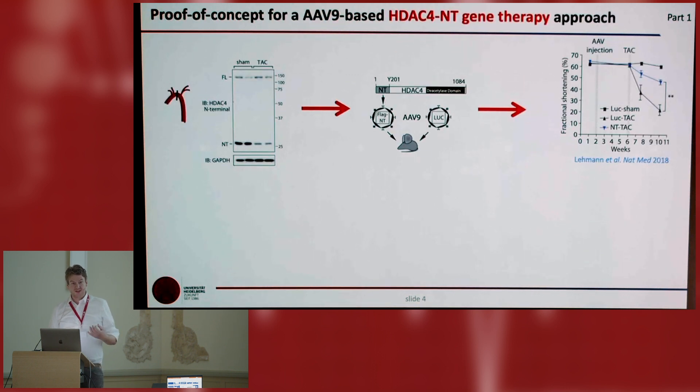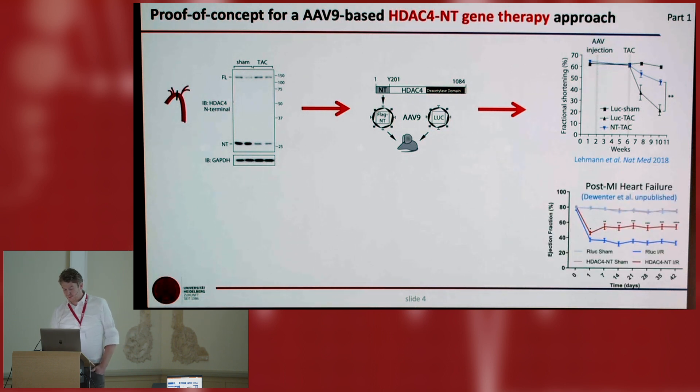We found that HDAC4 NT is reduced in a chronic model of heart failure — pressure overload, TAC surgery. We see that HDAC4 NT levels are actually reduced. We restored HDAC4 NT with an AAV9-based gene therapy approach with Oliver Müller. In the TAC model, there is a drop of ejection fraction in mice without HDAC4 NT overexpression, but with the restored expression we can slow down the development of heart failure. We also had another proof of concept after ischemia-reperfusion: with a preventive approach, giving HDAC4 NT before injury, you can actually improve post-infarct heart failure.